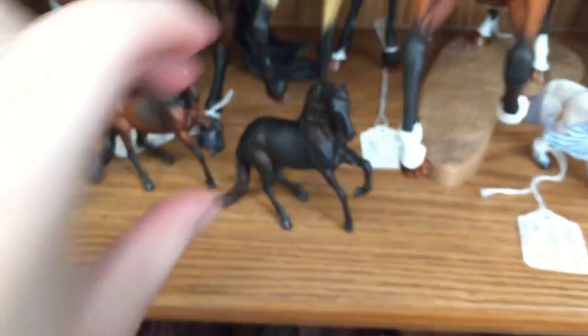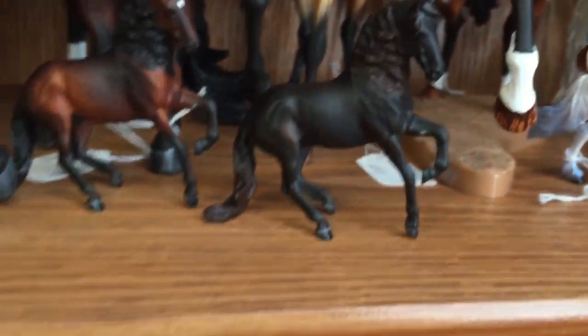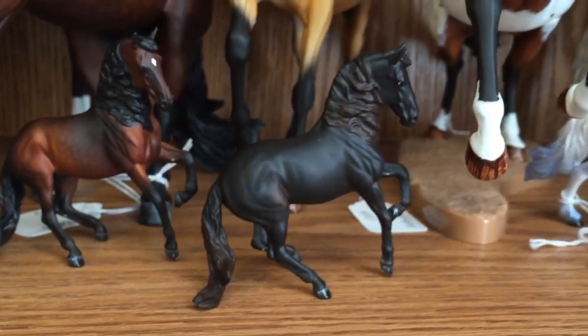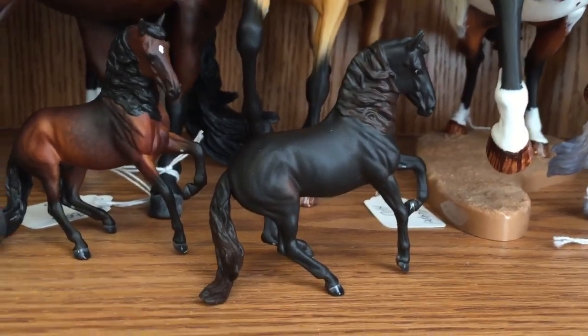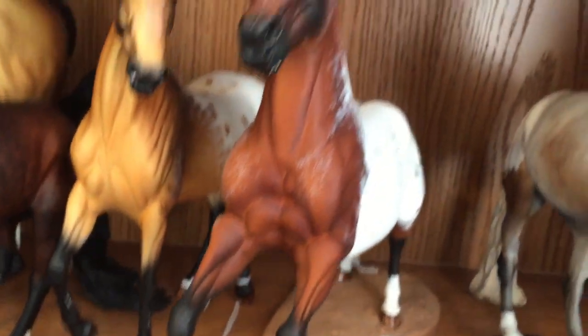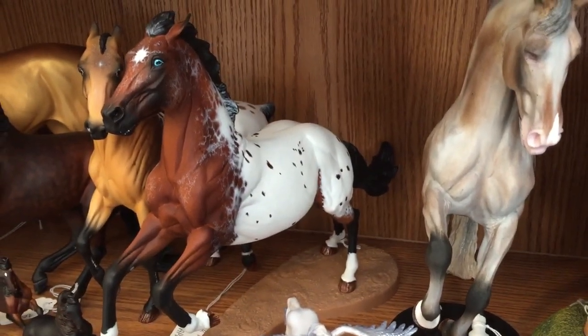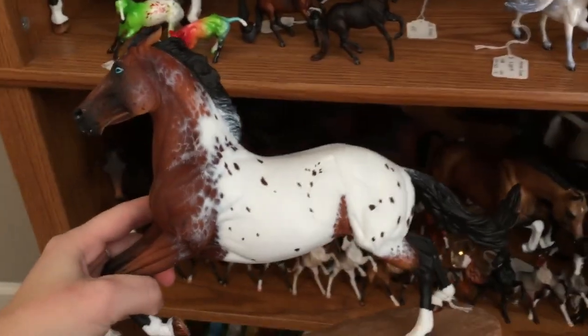Underneath him is Loki — he's a sunburnt black mini Alborozo. It's really hard to see, but he has some brown tones in his mane and tail and on his flank. Then this is Indigo — he was my 2016 Best Customs contest entry and he actually did make it to the finals.